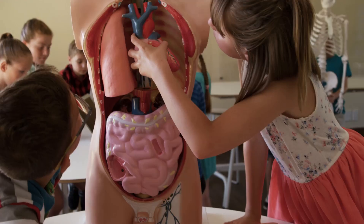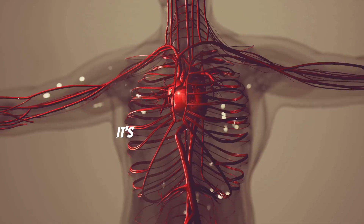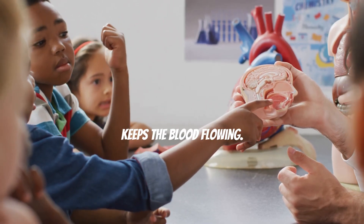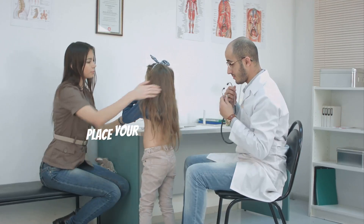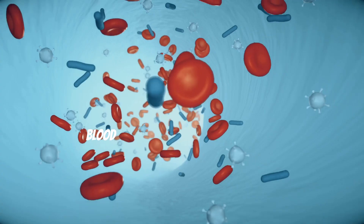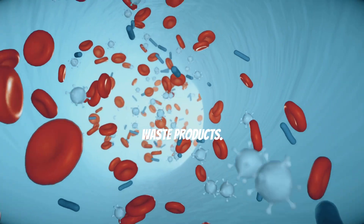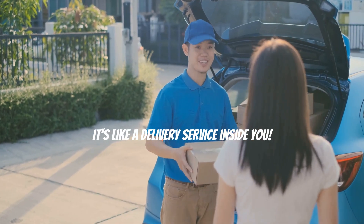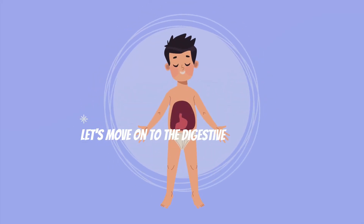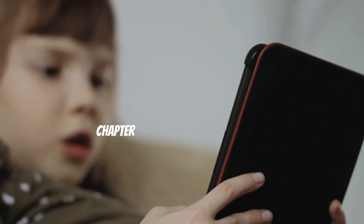The circulatory system moves blood around your body. It's made up of your heart, blood, and blood vessels. Your heart is like a powerful pump that keeps the blood flowing. Can you find your heartbeat? Try it — place your hand on your chest and feel the thump thump. That's your heart working hard to keep you alive! Blood carries oxygen and nutrients to every part of your body and takes away waste products — it's like a delivery service inside you. The next time you feel your heart beating fast, remember it's doing an incredible job.